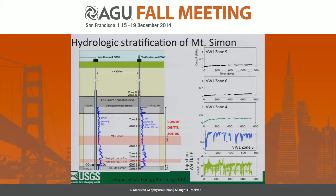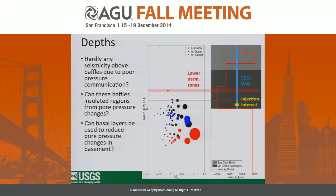Drawing in these low-permeability hydrologic baffles, we see all the seismicity roughly lies below them, so not much is happening above — which is a good sign. This raises the question of whether these baffles are actually effective at insulating other regions of the Mount Simon reservoir from pore pressure changes, and alternatively, whether a basal low-permeability layer in other locations like wastewater injection sites could actually reduce pore pressure changes in the basement.